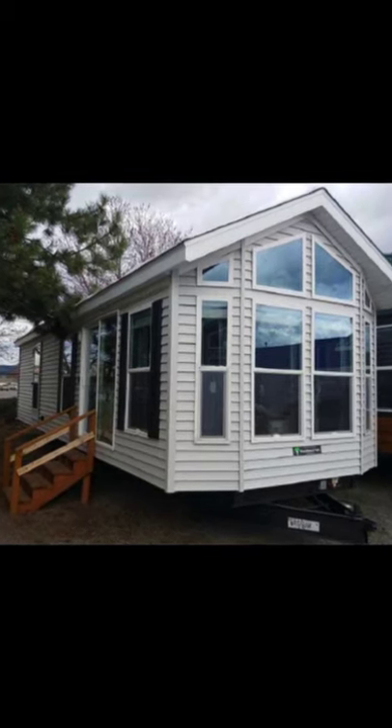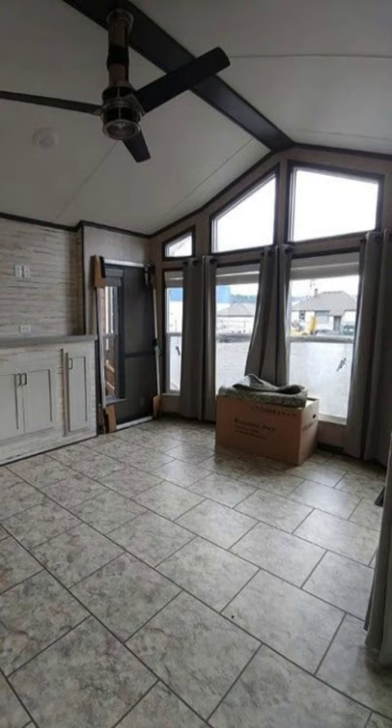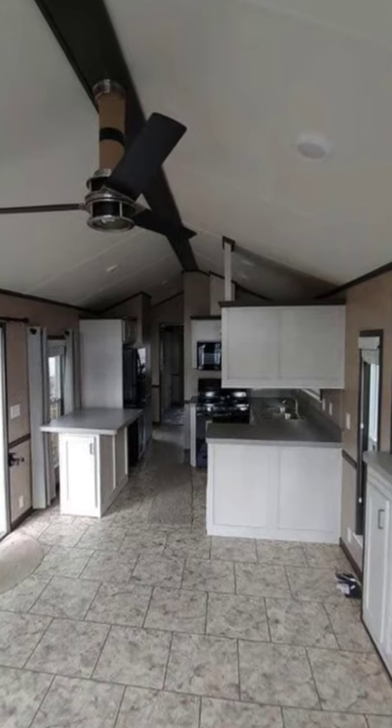Hello everybody, welcome back to Hugo House. Today we are going to take a look at this park model home with a beautiful open floor plan. These days, park model home designs are an affordable option to home ownership.